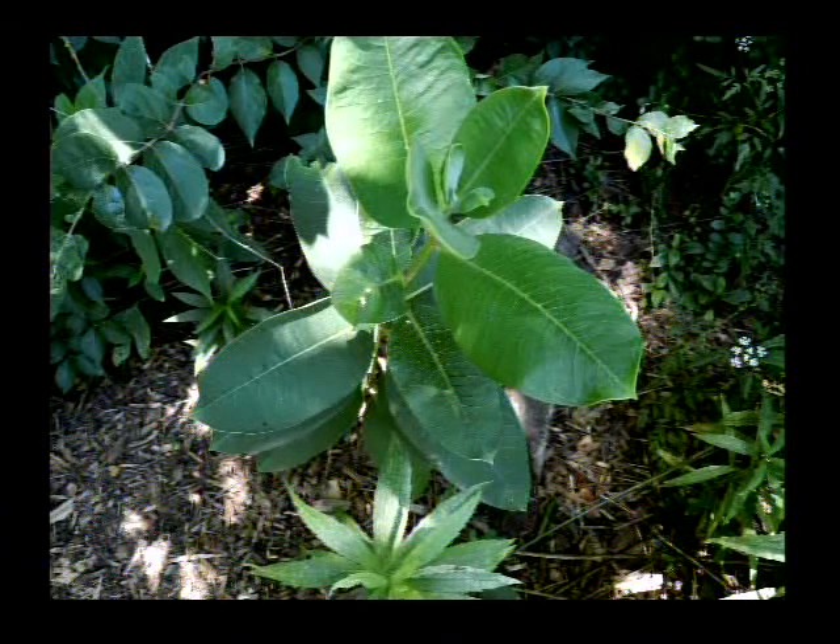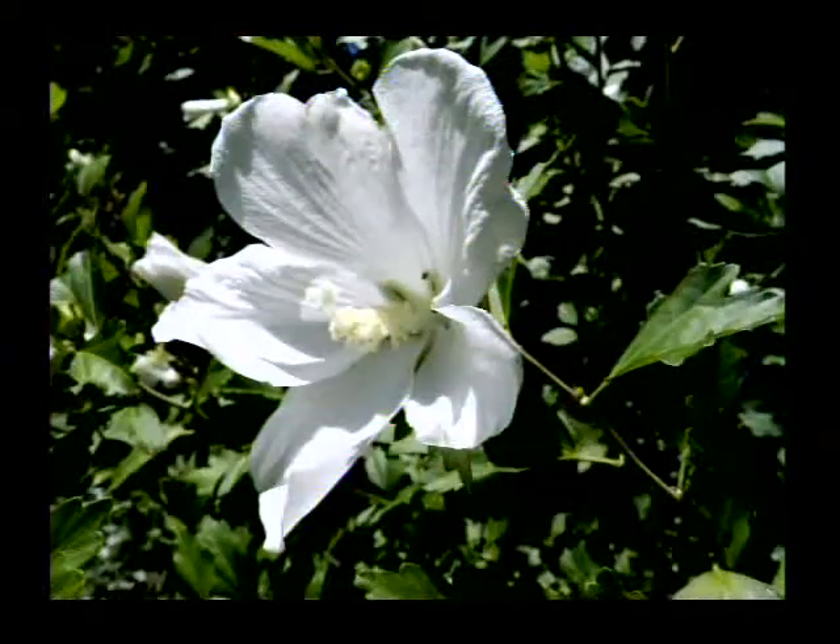Anyway, this is the native milkweed, the common milkweed, Asclepias syriaca. That's not native, but it's very popular in northwest Arkansas and all over the country, I imagine.